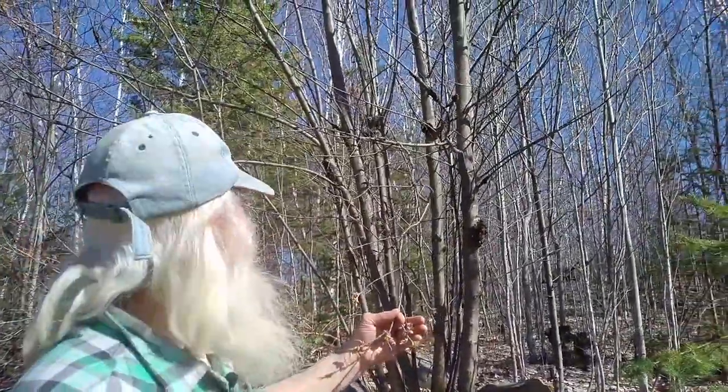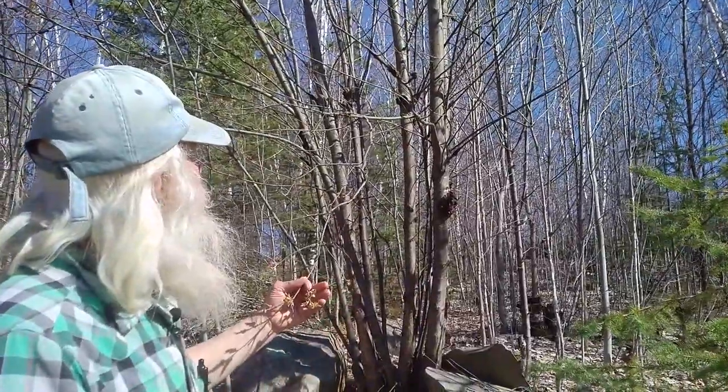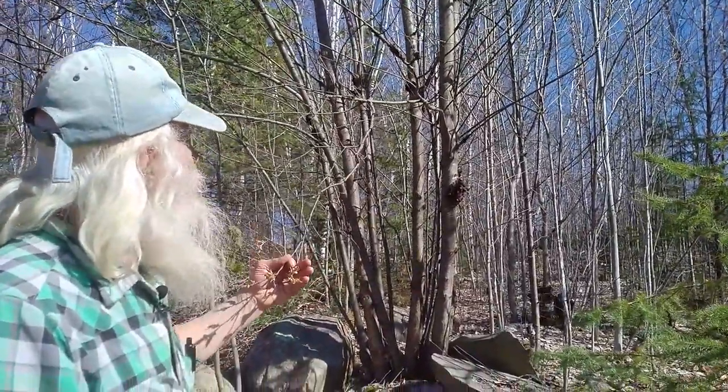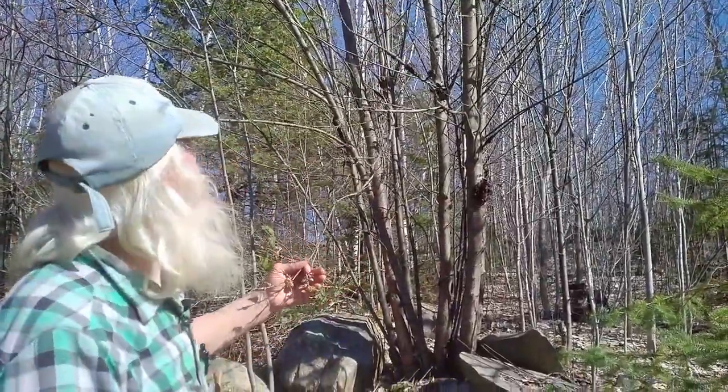As the leaves are just starting to open, I feel it's still a good time to come and ask for some bark — inner bark of this tree, which is growing over toward another driveway over here.